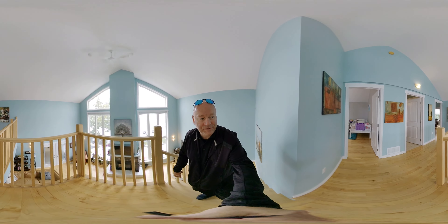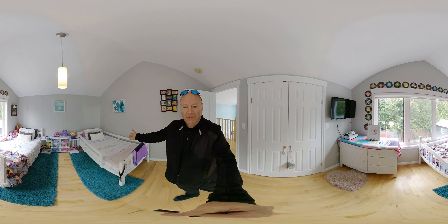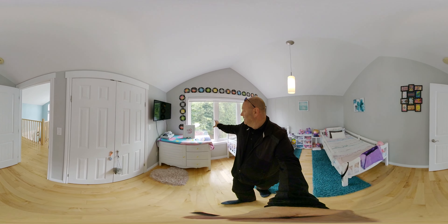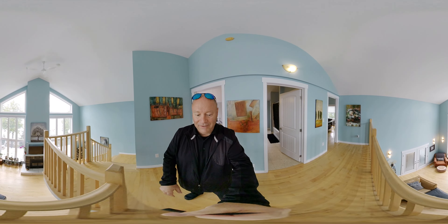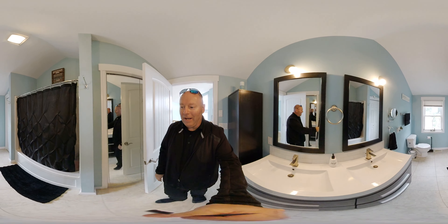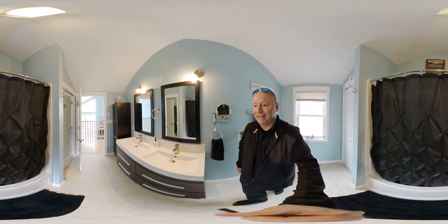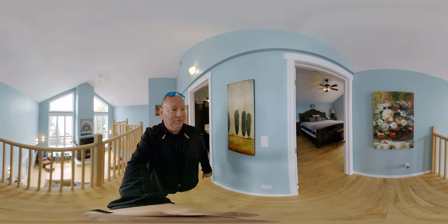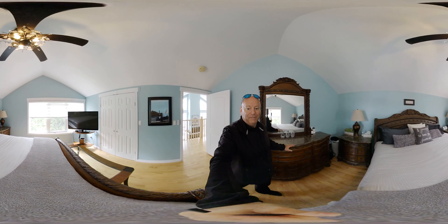Welcome to the upper level. First stop on the tour is bedroom number one — nice and spacious, plenty of room for big beds or two little beds, with a nice big double closet. This window faces the side of the home — what a beautiful view even from here. You can look down into the living room area or out the windows. Over here we've got the primary bathroom with a tub, toilet, double sinks, and a nice large linen closet.